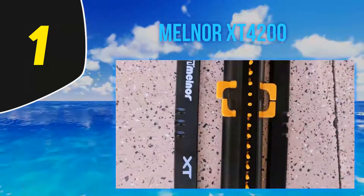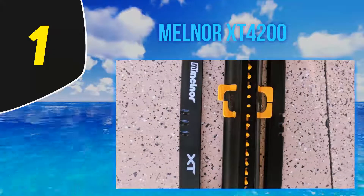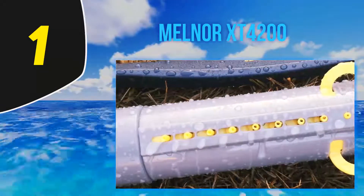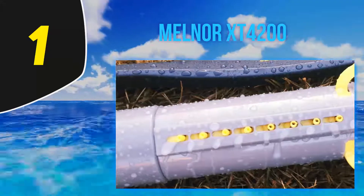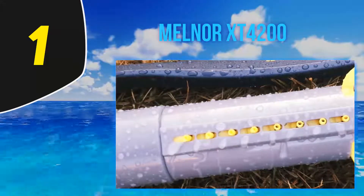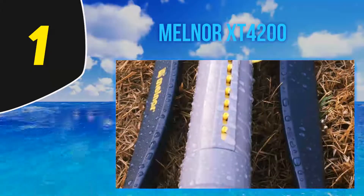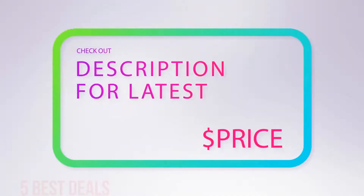The integrated flow control dial allows for minor adjustments to the water to eliminate any wastage and allows you to tailor the sprinkler to your needs. The large volume tube fills with water when in use to stabilize the sprinkler and provides a smooth, even distribution for the best coverage. For more information and the latest price, check out the product links in the description underneath the video.